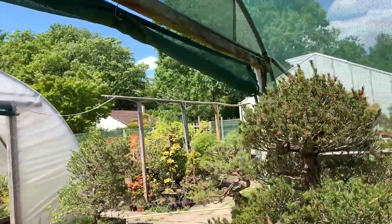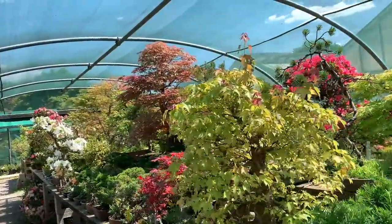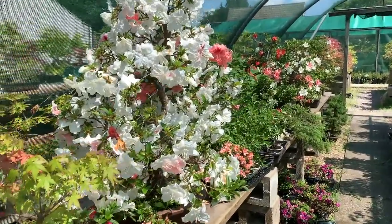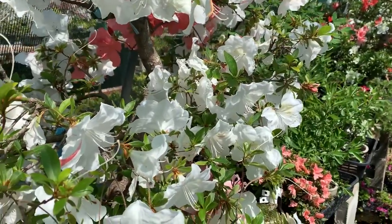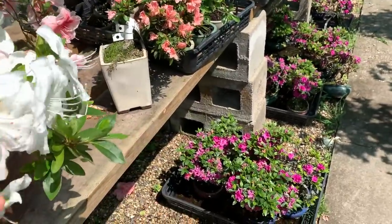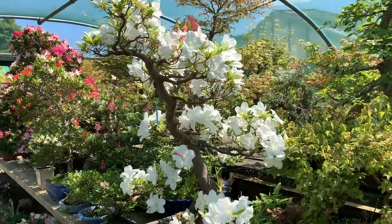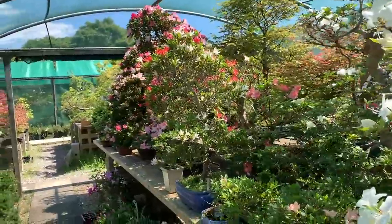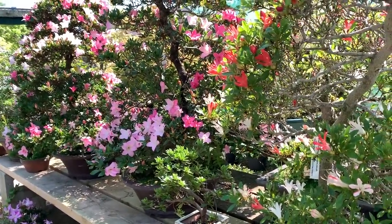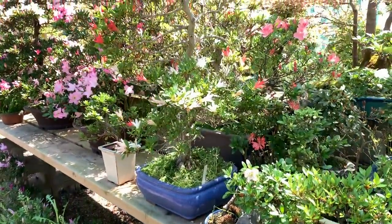Some growers in Japan keep the satsukis undercover when they're in flower because they don't want the rain to damage the flowers — in the rainy season the rains are very heavy. You have to deadhead the flowers; these have only just opened in the last week, so when the flowers finish you've got to pull them off and you'll keep getting more new flowers. We're going through a very hot summer so the shade tunnel helps keep them from drying out. The flowers of the satsuki are very thirsty — they draw a lot of moisture — and if you don't water regularly, not only will the flowers wilt but the leaves will wilt as well.